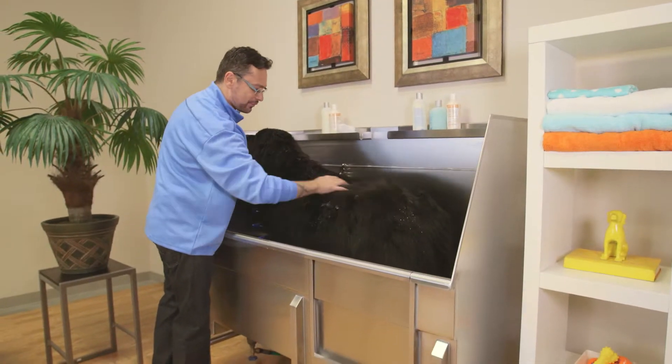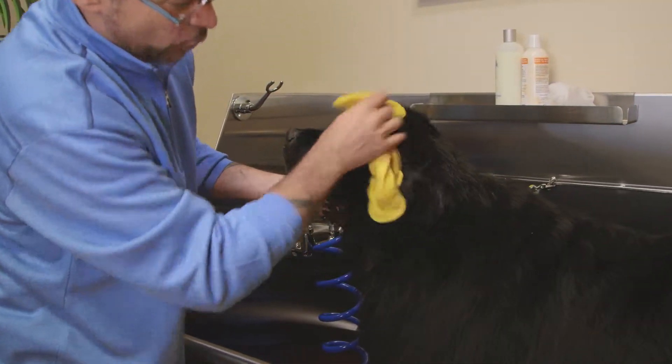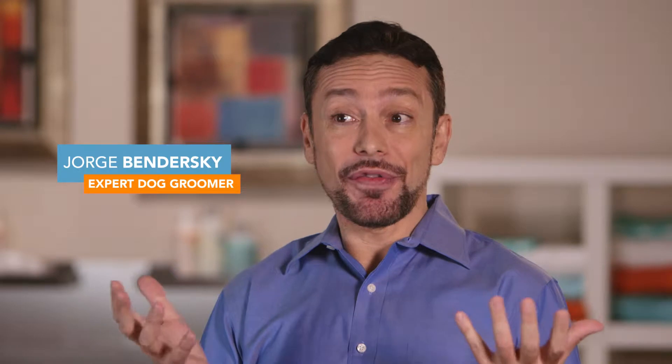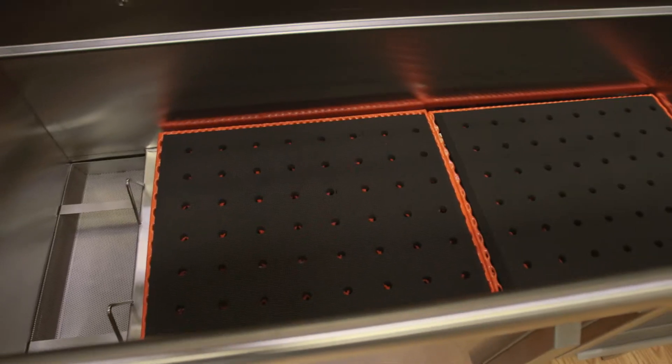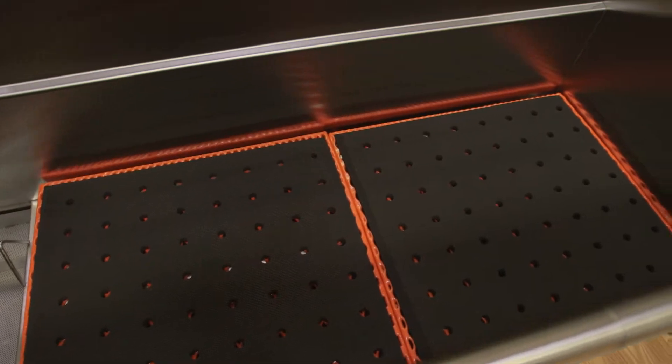Washing should be an abundant experience with your pet. Usually, people find it to be more of a fight — but that's because their pet is uncomfortable, because they can't get a grip in a normal tub. Bathtubs for Pets has non-slip comfort mats so your pet remains relaxed.